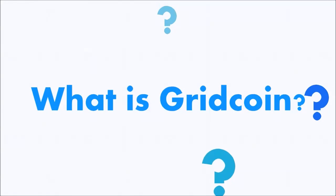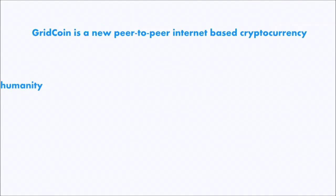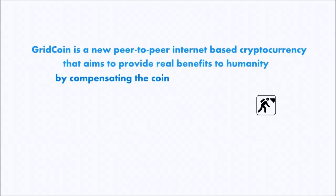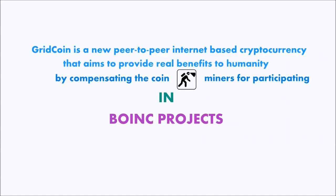What is Gridcoin? Gridcoin is a new peer-to-peer internet-based cryptocurrency that aims to provide real benefits to humanity by compensating the coin miners for participating in BOINC projects.